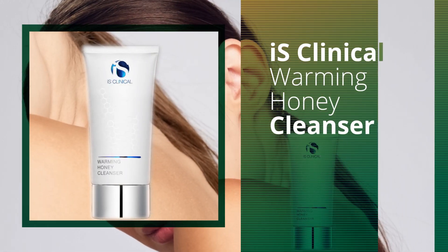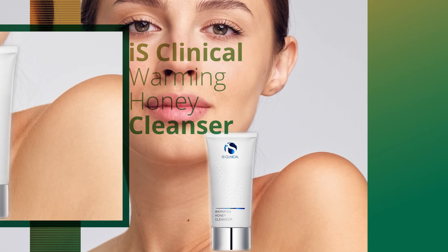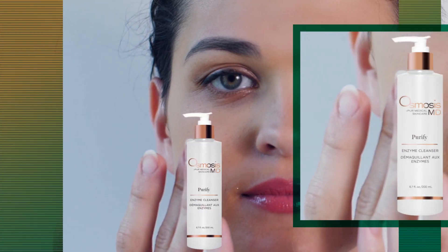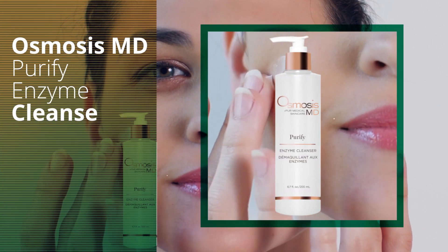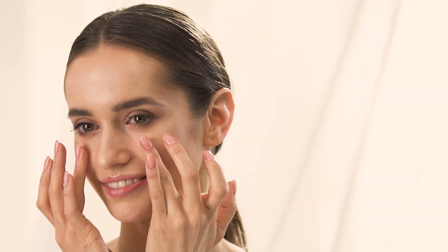Start your routine with a cleanser such as IS Clinical's Warming Honey Cleanser or Osmosis MD Purify Enzyme Cleanse. These products both contain enzymes ideal for problematic skin types, all while gently exfoliating.